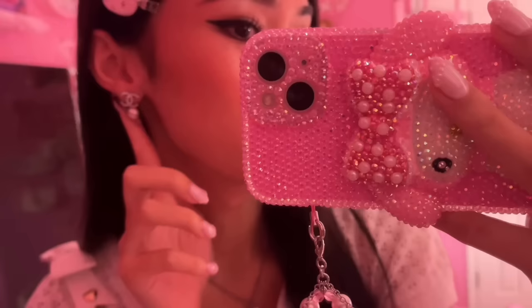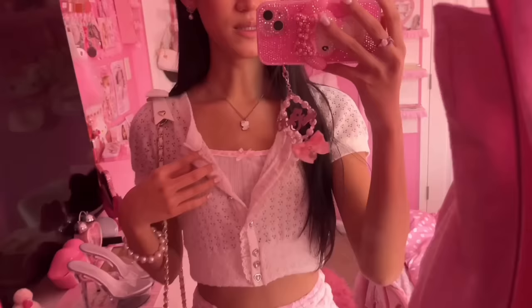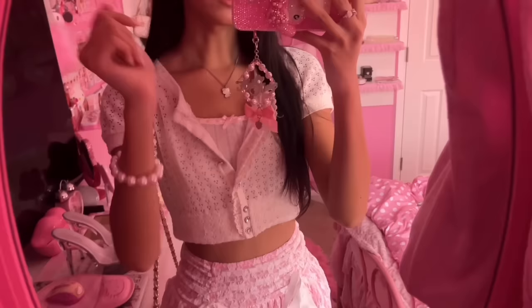I chose my outfit for today. I'm wearing this My Melody hair clip with little rhinestones, Chanel earrings, this Hello Kitty angel necklace, a cardigan-style top from Liz Lisa, a little bow cami from Shein, and this skirt also from Shein that has the cutest little details.